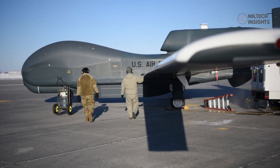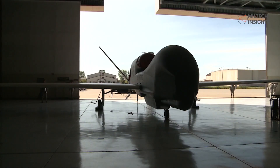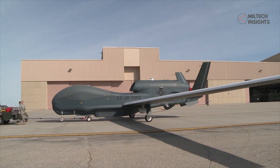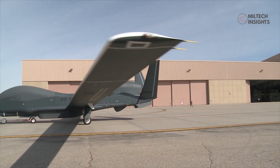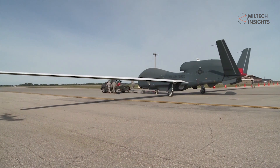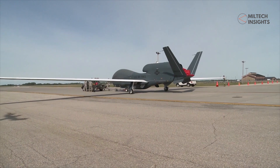Capable of conducting high-altitude reconnaissance missions, the RQ-4 can fly at 60,000 feet while remaining away from Russian territory. The aircraft can remain airborne for extended time periods, thus capable of providing extensive live intelligence and surveillance. The U.S. coalition is continuously operating the RQ-4 from the Italian island of Sicily since the war broke out.